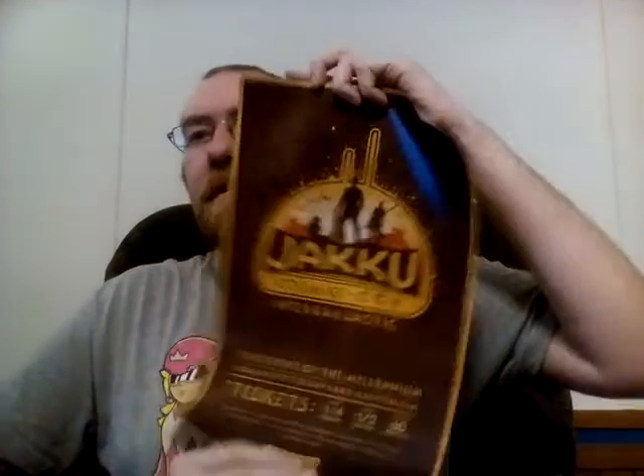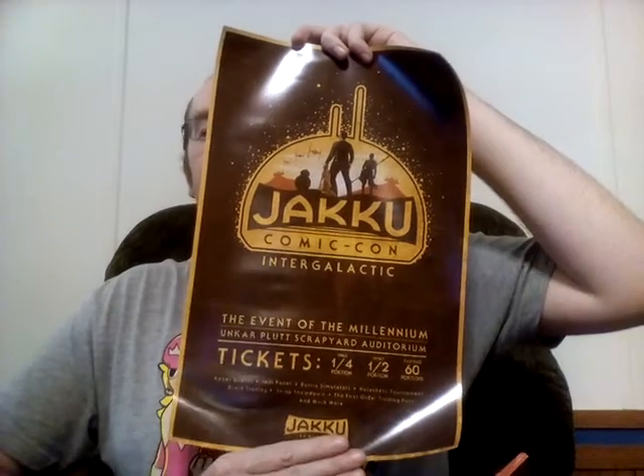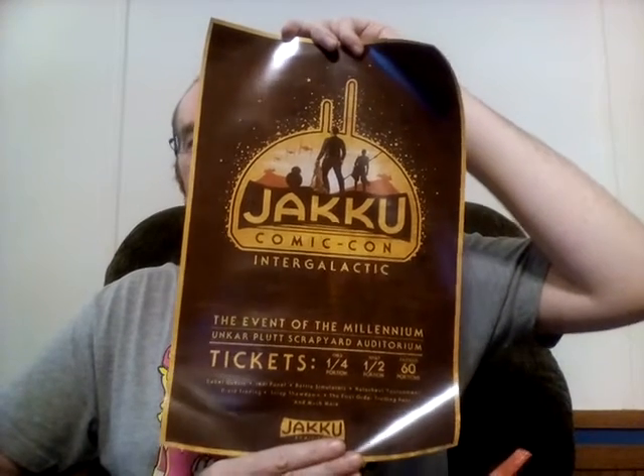And then we got the poster — for the Jakku Comic Con. If you have not seen Star Wars yet, it's definitely worth going to see. This was definitely appreciated. Maybe I'll see it mirrored in one of the conventions coming up this year or next year.